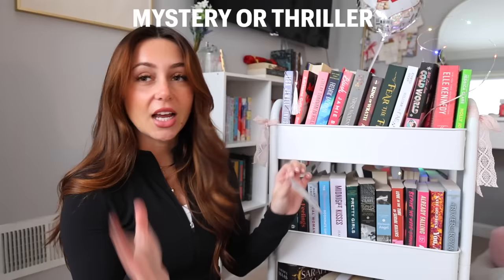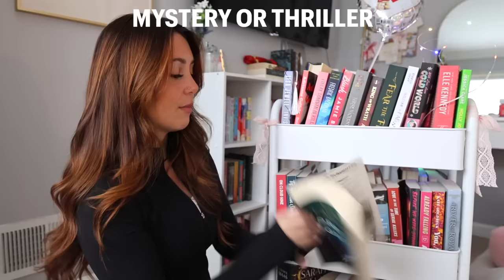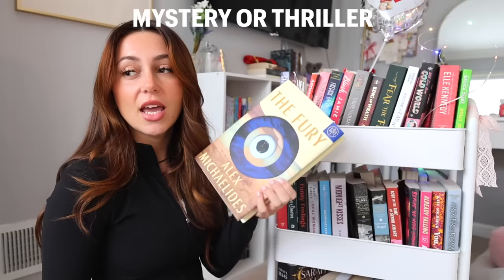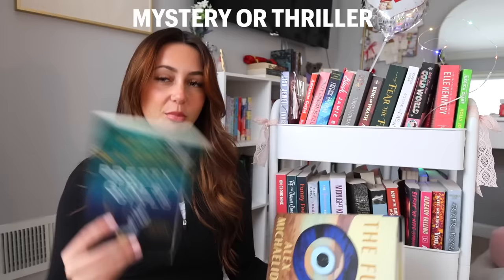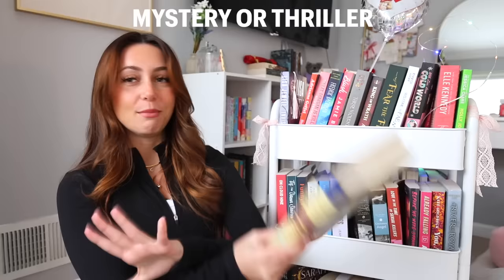The next one is Mystery or Thriller. I could pick one of the Book of the Month books, but I feel like some books on this TBR cart have been waiting and it's not fair. I think I'm going to go with either Pretty Girls by Karen Slaughter or The Fury by Alex Michaelides. I know I enjoy his writing style from The Silent Patient and The Maidens, and I've heard great things about The Fury. I don't really know what's in it trigger-warning-wise, but I think I'm going to go with The Fury — it's calling my name.